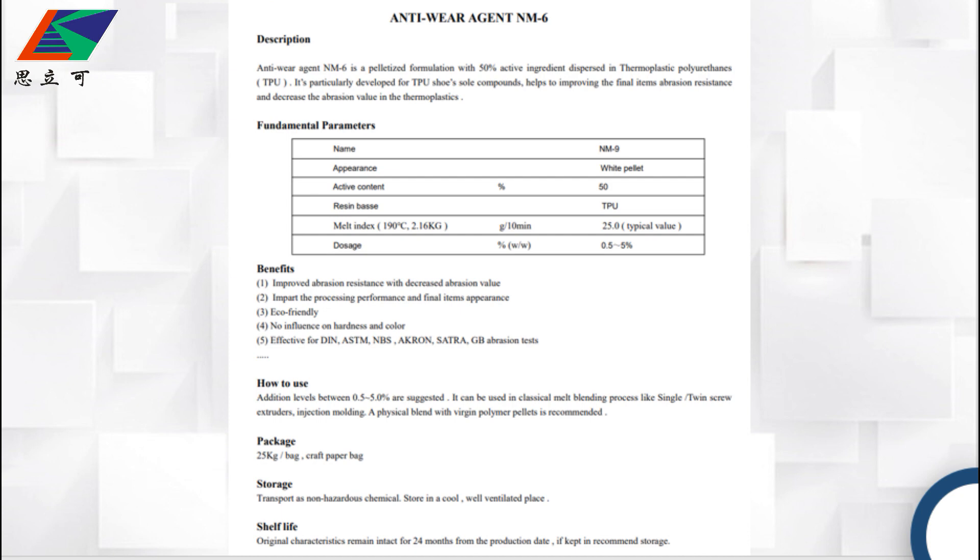The melt index is 25% and the dosage is also about 2-3%, active is up to lower formulation.